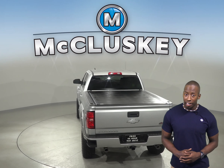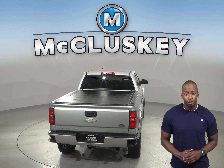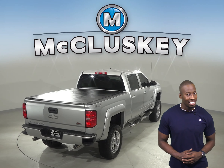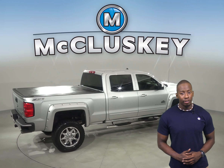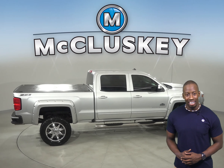The leather seats have the ability to be heated for added comfort, and you can reverse and park this truck with ease thanks to the backup camera. Start this vehicle up before you leave your house thanks to the remote start as well.